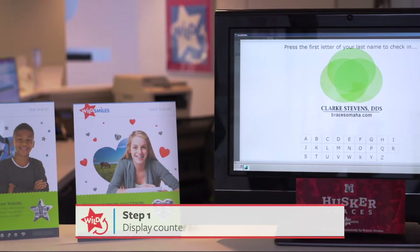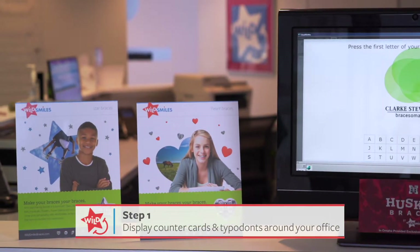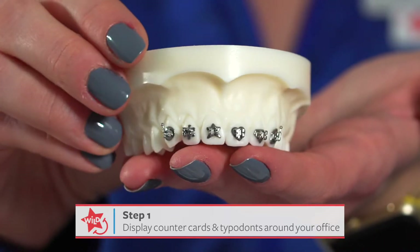The first marketing step that we recommend is to place the counter cards out around the office and display the typodonts in your new patient rooms.